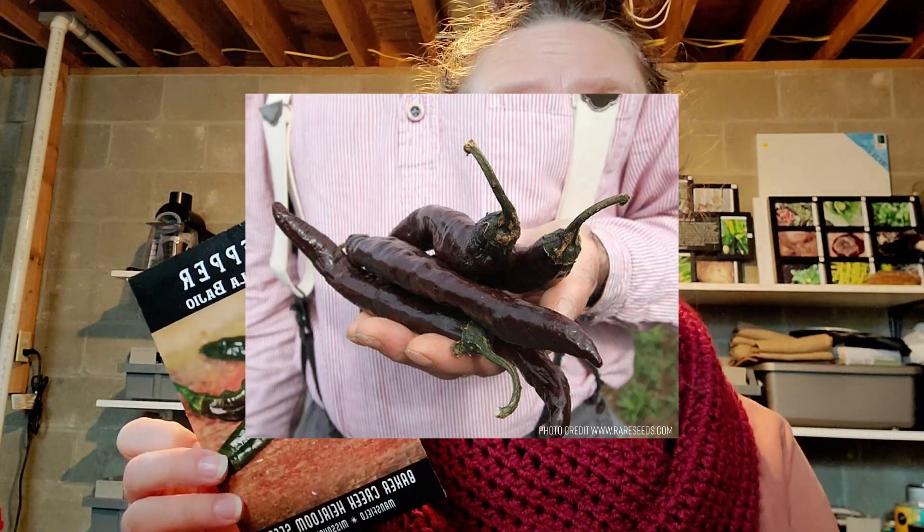Pasillo Bajillo — not many people buy this one, but you should. I absolutely love this pepper. It is a Mexican seasoning pepper, traditionally used once ripened for mole sauce, but I love it in my salsas and roasted for chilies and things like that. It's also fantastic smoked and dried into a powder. I would really recommend it.